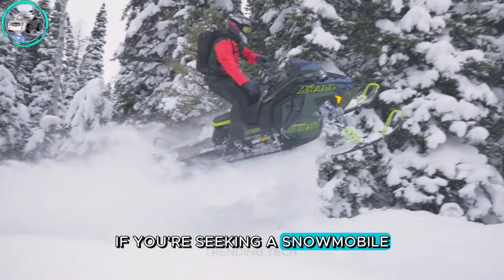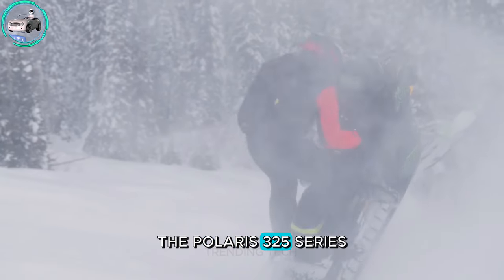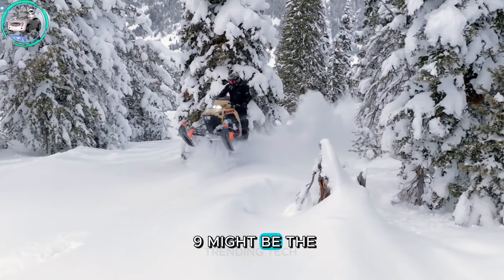If you're seeking a snowmobile track that can handle the toughest terrain and weather conditions, the Polaris 325 Series 9 might be the perfect choice.